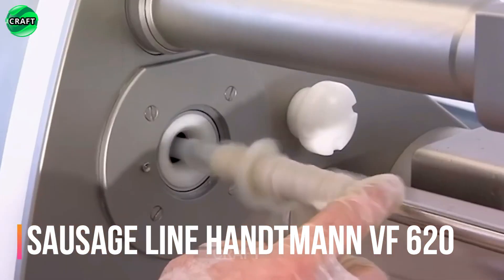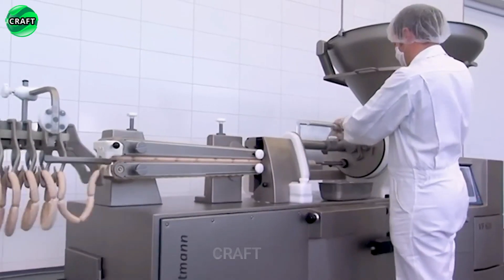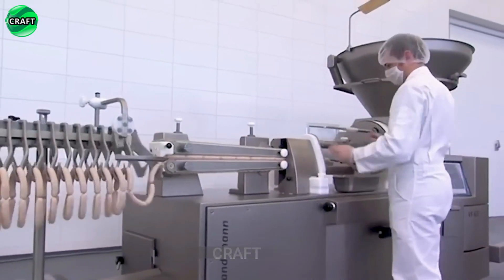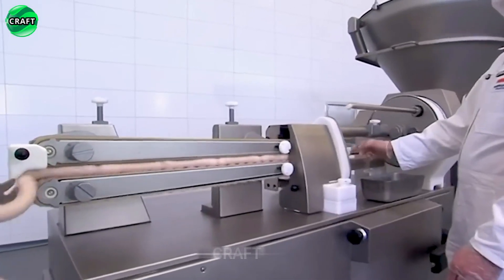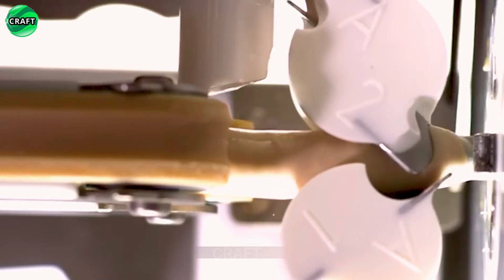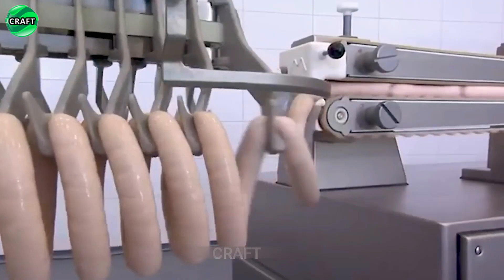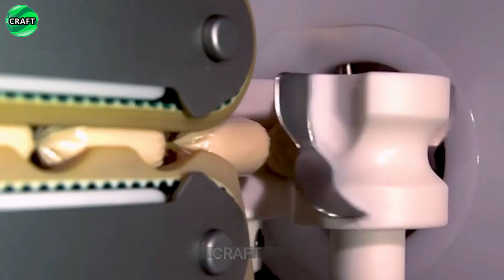The consumption of sausage products is steadily growing year by year. The Hantman BF620 Sausage line provides high productivity and accuracy, allows you to control various process parameters and can be configured to work with different types and sizes of products. Automation of the sausage production process ensures efficient and high quality work, as thought out by Hantman engineers.